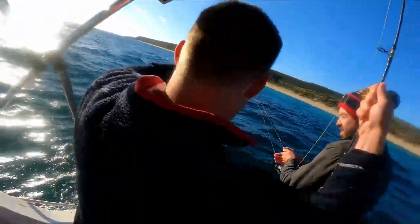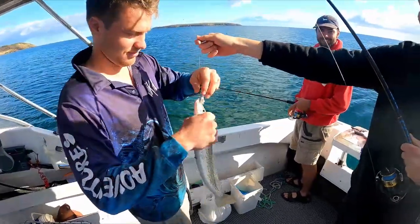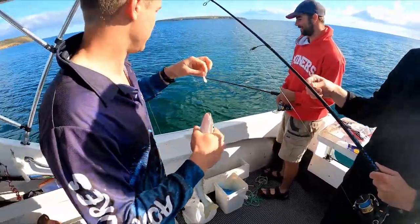Double! Keep catching whiting as live bait — we're not going to use it as live bait, we're trying for live bait, but we keep catching whiting.